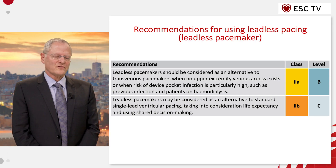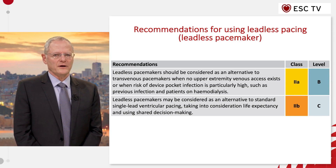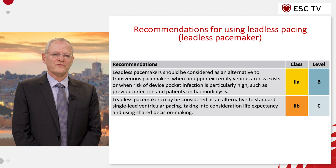We did discuss the leadless pacing. We recommended it for patients with difficult venous approach and those who are prone to infections. Others can have it, but at a lower level of recommendation.